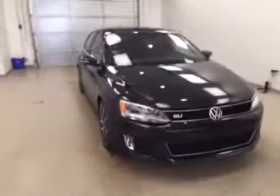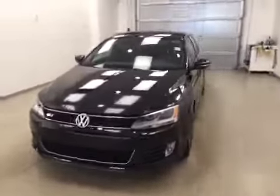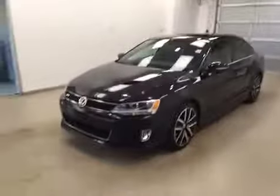Again, this is stock number B5461 on a 2012 Volkswagen Jetta GLI, and our color is black.